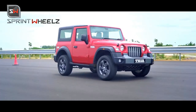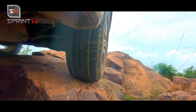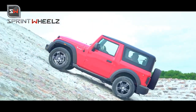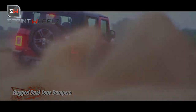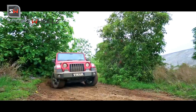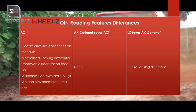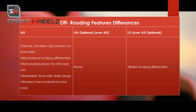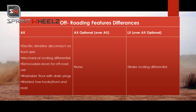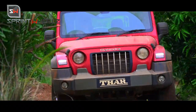For off-roading options, the AX variant is very off-road focused. You get a mechanical locking differential and electric driveline to disconnect the front axle. You also get removable doors for off-road use, a washable floor with drain plug, and welded toe hooks in front of the bumper.